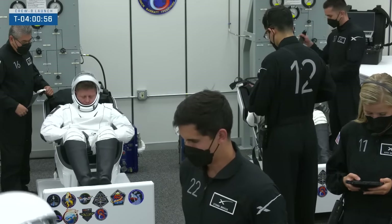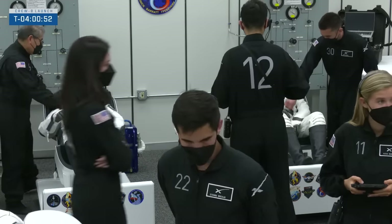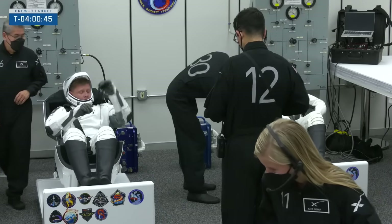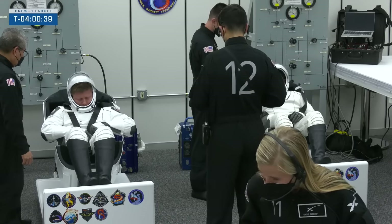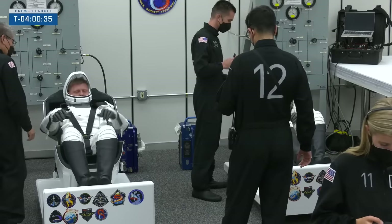Maddie, the SpaceX tech there with the iPad, is running the show here in the suit-up room. As we see Alexander and Jeanette taking a seat — question: how long does it take to put on the suit? We actually train for one of the emergency scenarios called a mask-to-suit transition, so the crews are able to do that pretty quickly, on the order of single-digit minutes.